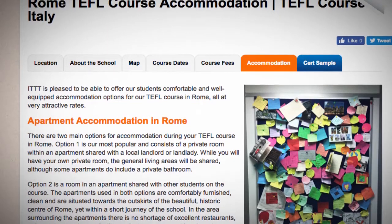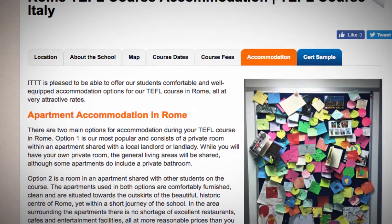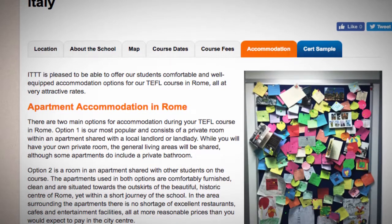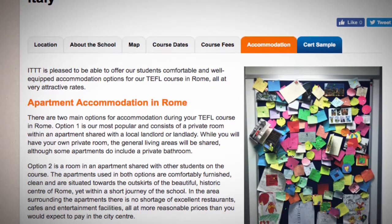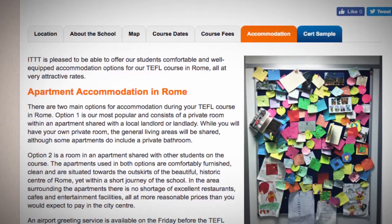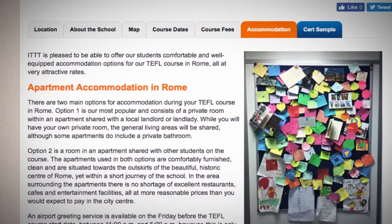Option 2 is a room in an apartment shared with other students on the course. The apartments used in both options are comfortably furnished, clean, and are situated towards the outskirts of the beautiful, historic center of Rome, yet within a short journey of the school.